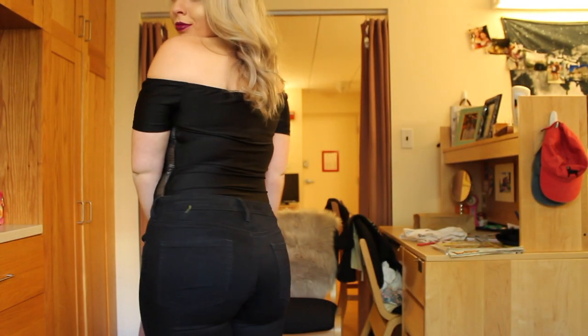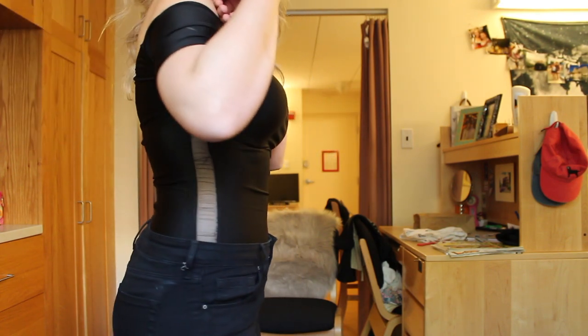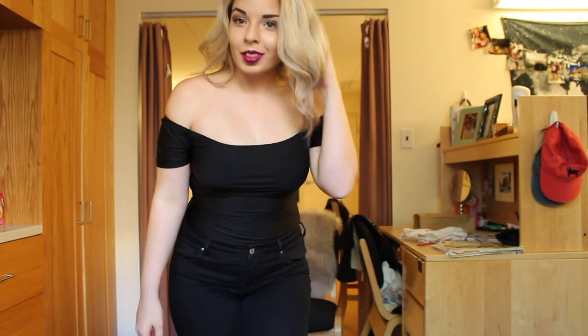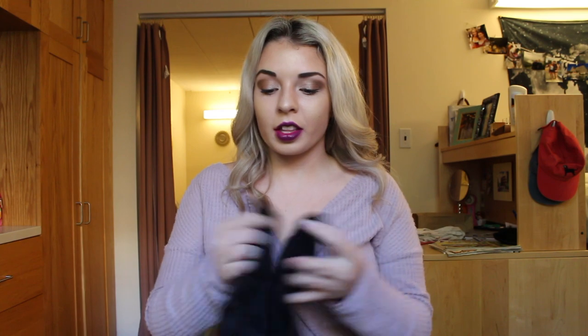I thought this would be really cute for going out in the fall with a cute choker, or even with a black denim skirt. It would also be kind of cool to wear this with a burgundy or light pink skirt for fall.